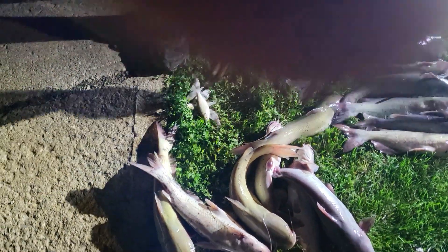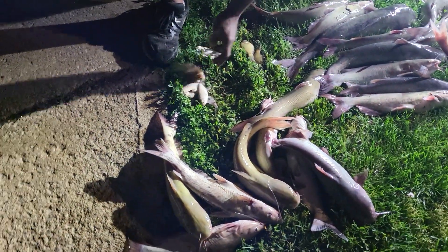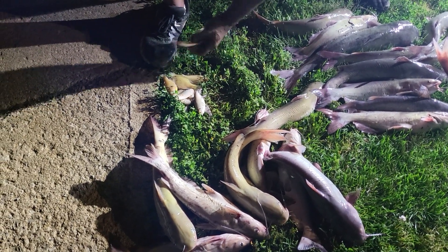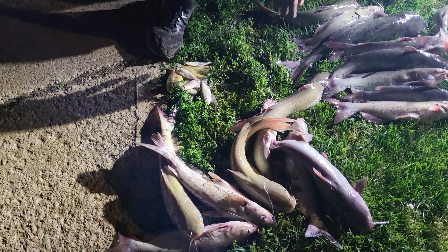With a cast net, I was using them for bait. Right here is bluegills I caught. I was using them for bait. I'm going to put them in a little bag and freeze them.